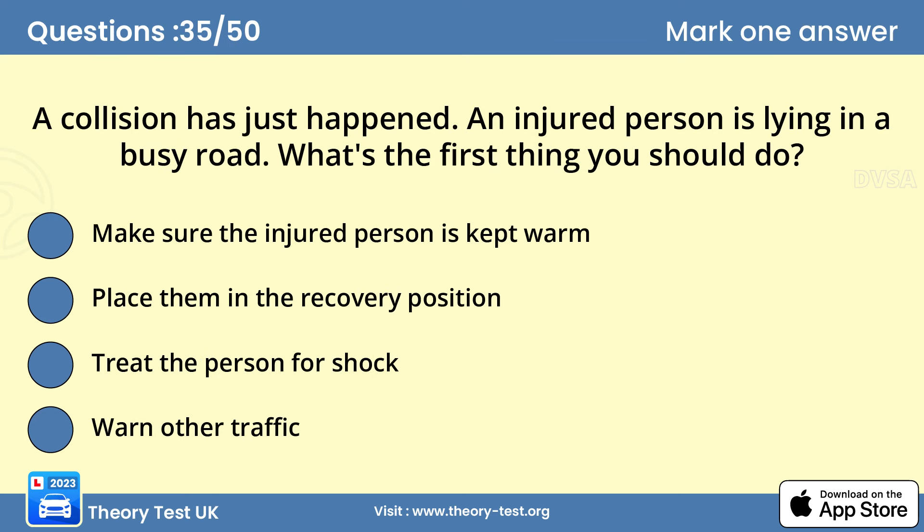Question 35: A collision has just happened. An injured person is lying in a busy road. What's the first thing you should do? D — warn other traffic. The most immediate danger is further collisions and fire. You could warn other traffic by switching on hazard warning lights, displaying an advance warning triangle or sign (but not on the motorway), or by any other means that doesn't put you or others at risk.